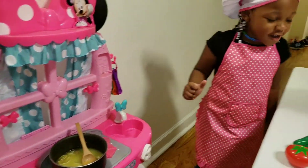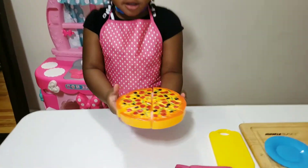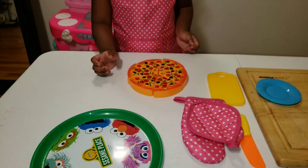Okay, it's almost done. So we got the pizza in the oven. All right, you gonna put it in the oven.